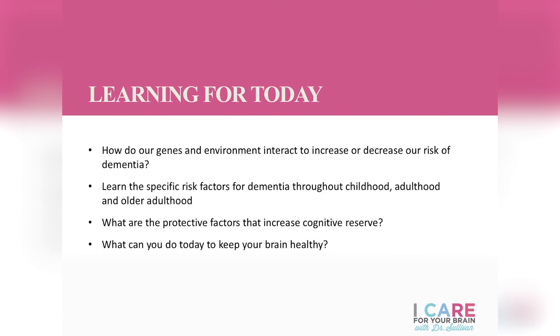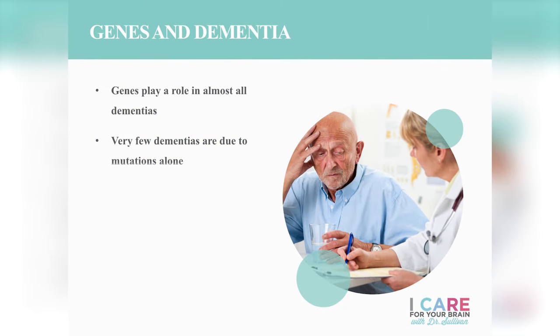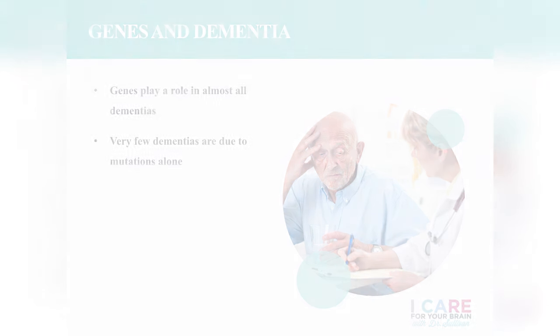We're going to talk about gene variations and gene mutations. Very few dementias are related to genetic mutations alone. In the vast majority of dementias, it's a combination of genes coming together with someone's environment or their lifestyle that activates their predisposition genetically to developing dementia. I want you to take control of those risk factors that you can, that will minimize your chances of developing dementia — specifically how we can minimize those risk factors for turning on the genetic predisposition to different dementias.